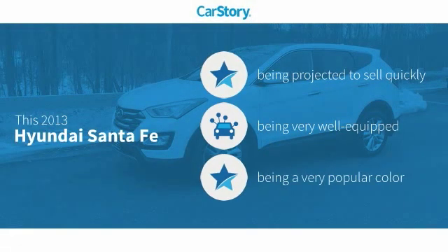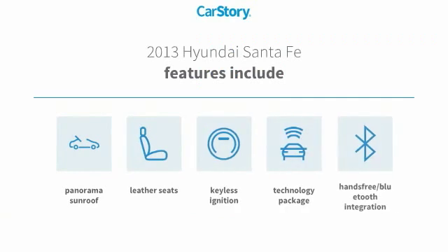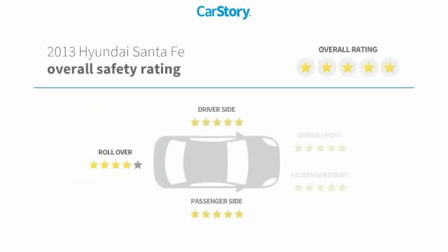Car Story research indicates this vehicle is loaded with features, including keyless ignition, leather seats, technology package, hands-free Bluetooth integration, and panoramic sunroof. It has also been listed as an IIHS top safety pick with top ratings.